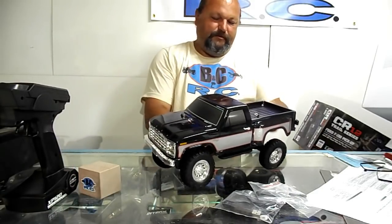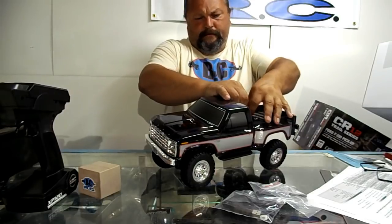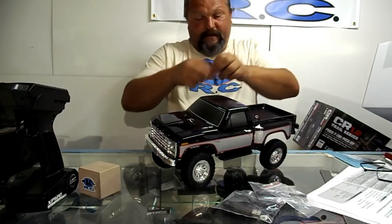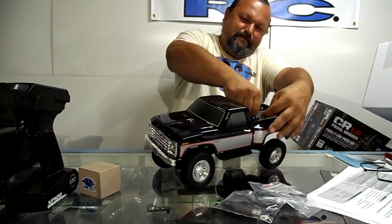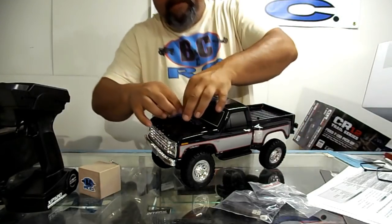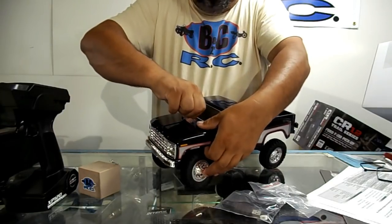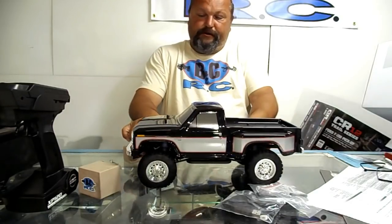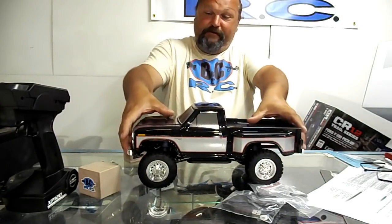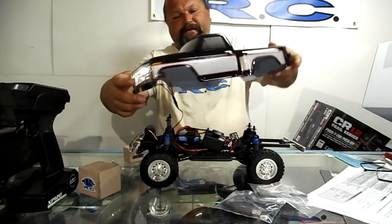It's supposed to be a trail rig — it's not supposed to be a rock crawler so much. The more I look at it, the more I wish they'd have done this in 1/10 scale. Come on Team Associated, all your peers are doing it — get in the crawler game. I like the wheels; the tires feel pretty good for how little they are.